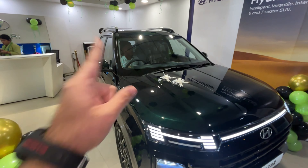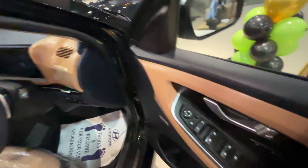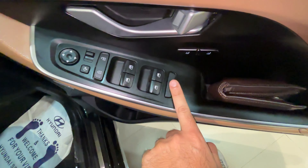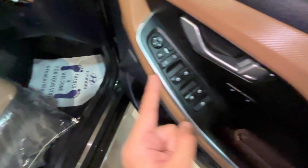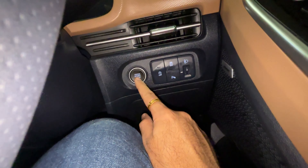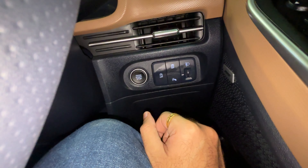Now let's get inside and see what the car offers in terms of features, comfort, and practicality. On the driver's door you get door lock/unlock, ORM functions, and all windows are automatic. There's a memory function for the driver seat, and both driver and co-driver seats are electronically adjustable — memory is only for the driver. You get a Boss Mode function for the co-driver seat. The door shut sound is pretty good.